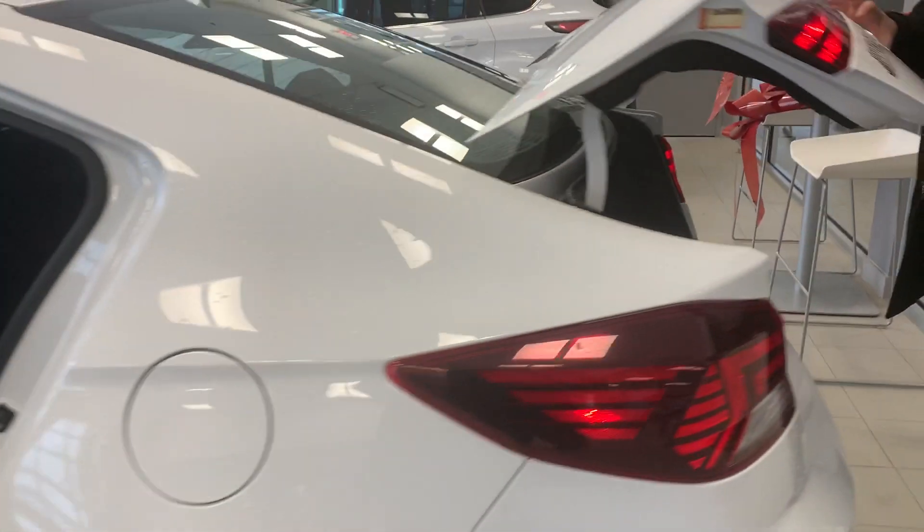Now in the trunk, very well known for the trunk space as well — as you can tell, lots and lots of room.